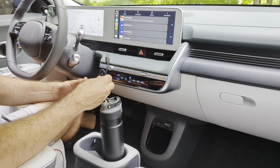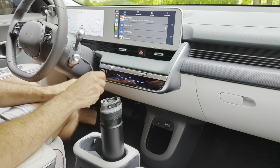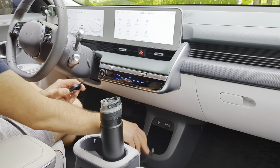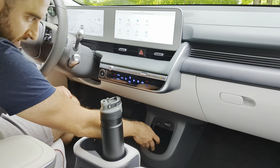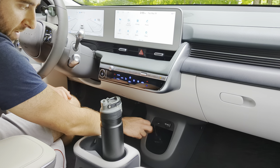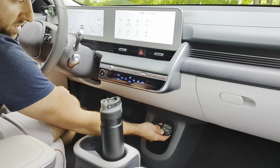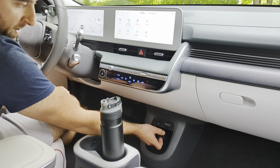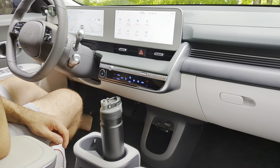The CarLinkit also doesn't have a removable cord, which I've found a little cumbersome when trying to mount it. When you plug it in down here, the cord is so short that there's really no way to let it dangle without it clicking back and forth while you're driving. So I put some 3M VHB double-sided foam tape on the back and just adhered it to the top of that storage compartment.